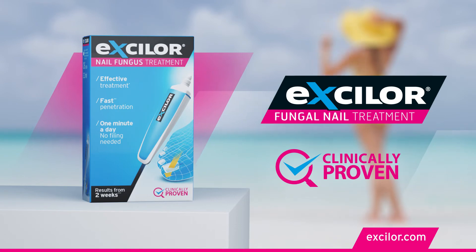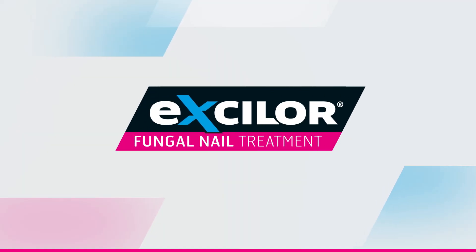The Exilor Pen fits your daily routine. Take care of yourself and others. Be smart. Act now.